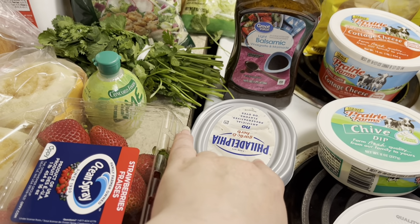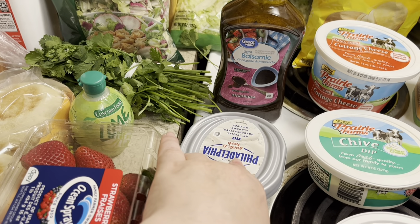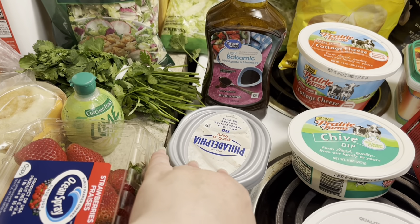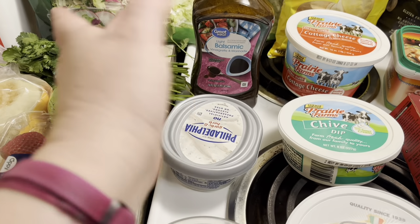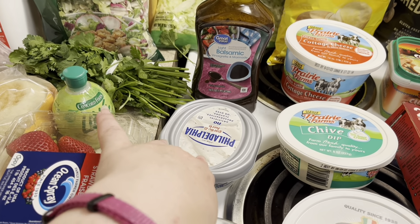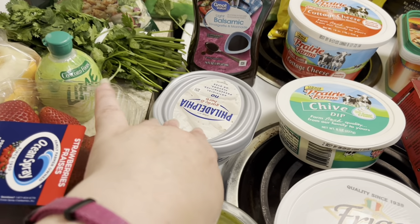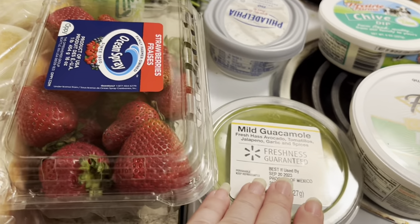I also got some Philadelphia Chive Spread, the garlic and herb cream cheese spread. I like to mix it with sausage or chicken, or you can just put it on crackers — it's really good. I like to mix it with breakfast sausage and do different things with that. I hadn't done that in a while so I picked it up because it lasts for quite a while.